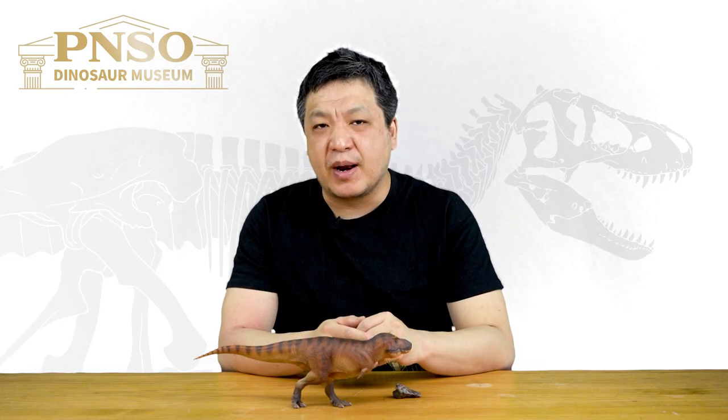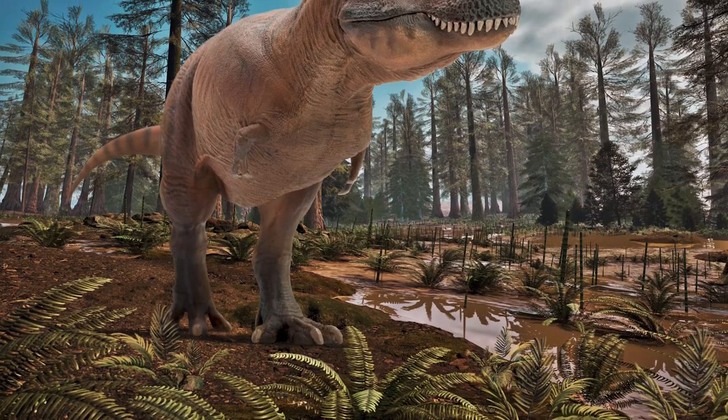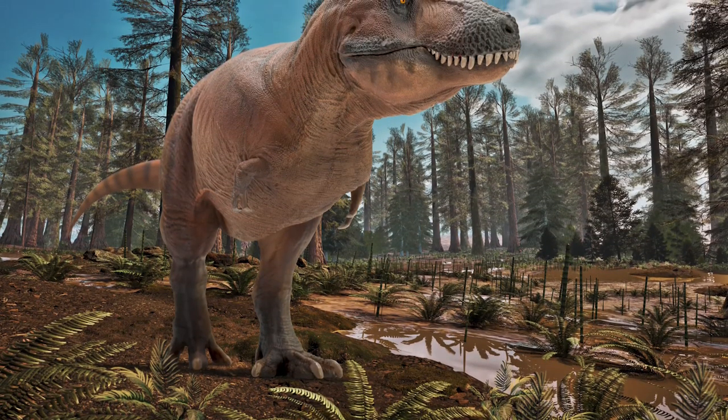Hello everyone, I am Zhao Chuan. Today, let's get to know Cameron the Tyrannosaurus rex.